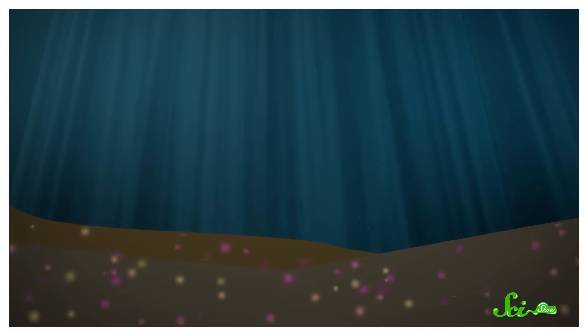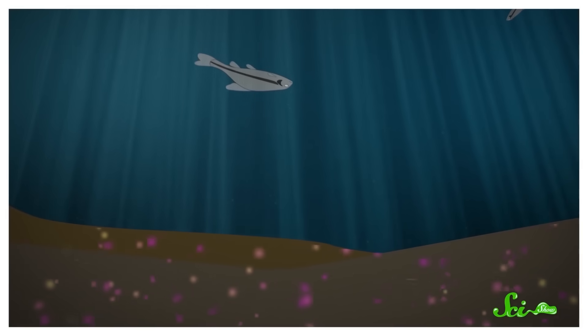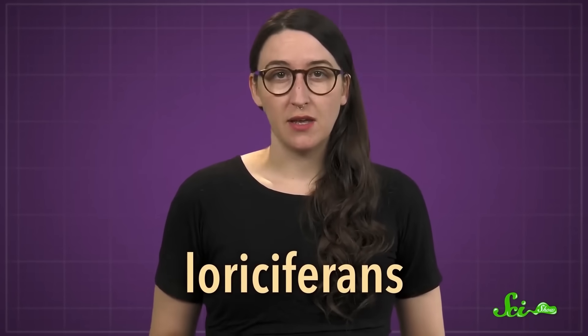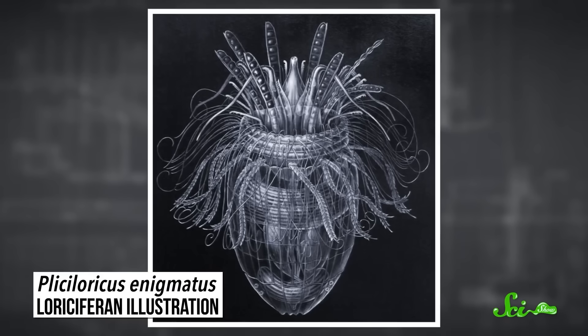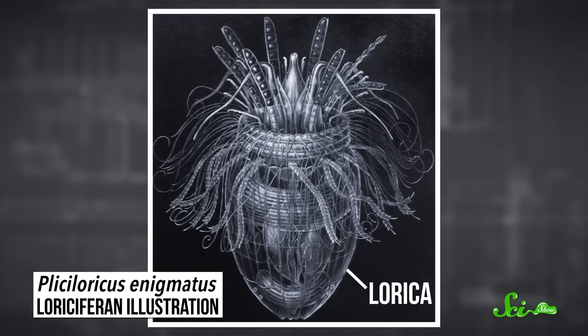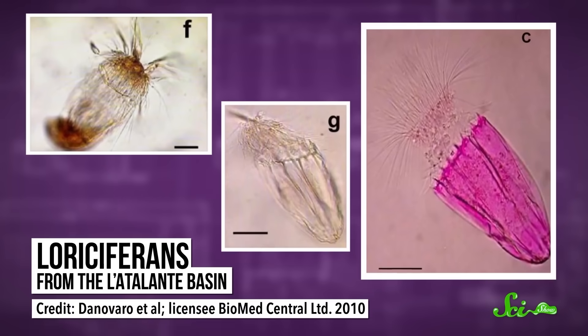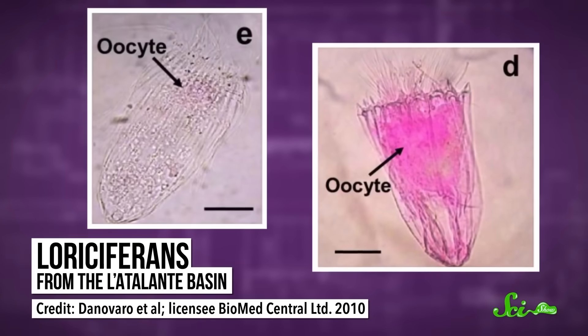They did find a lot of single-celled organisms living in the basin, but most of the animals they saw were dead — the result of a so-called rain of cadavers from oxygenated waters above. Most of the animals. But not all of them. Because the team also found an unusually high abundance of tiny, sediment-dwelling animals called loriciferans. And they were seemingly very alive. Loriciferans are pretty weird creatures to begin with. Their heads are covered in spines, and their bodies are typically encased in a vase-like shell called a lorica. But finding them in an oxygen-free basin was a whole new level of weird. The researchers observed that the loriciferans were still taking up nutrients and that some had recently molted. Some even had developing offspring inside them.